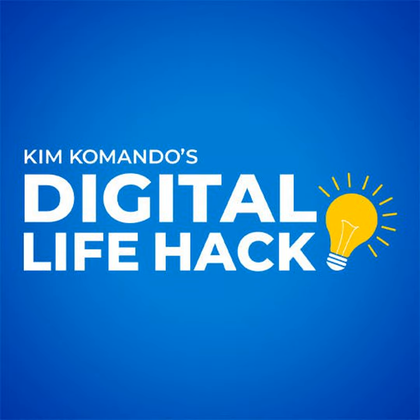Want a new phone, but can't afford to spend over $1,000 on a new iPhone or Galaxy? I'm Kim Commando with ways to get a great phone for less.